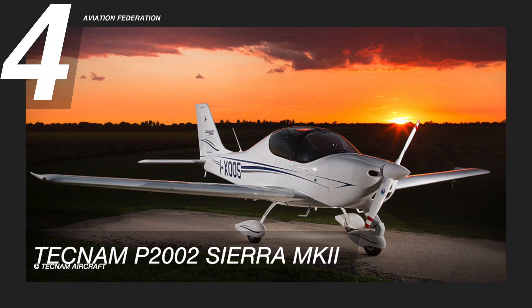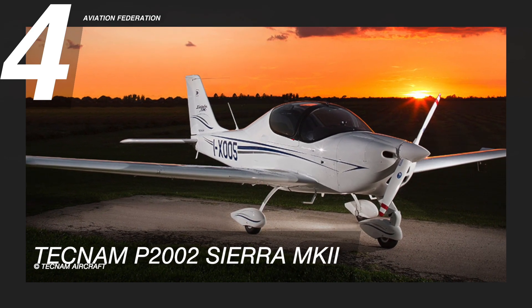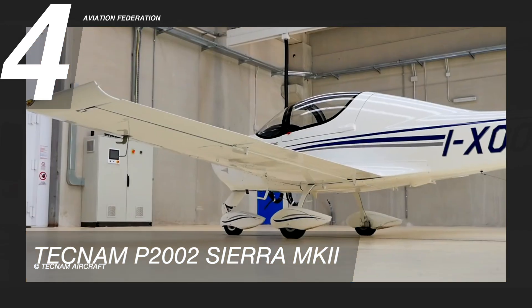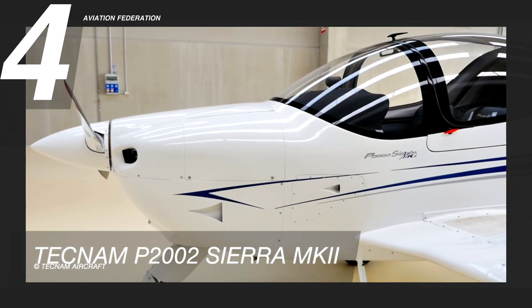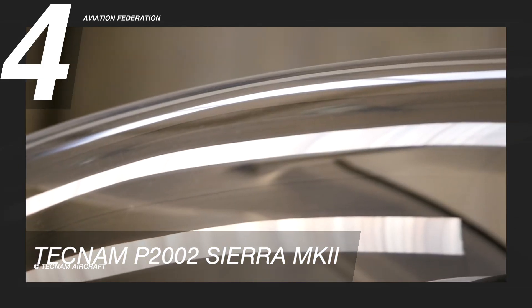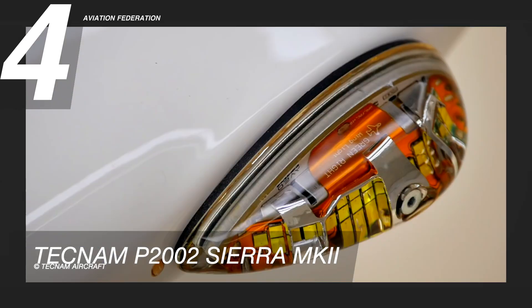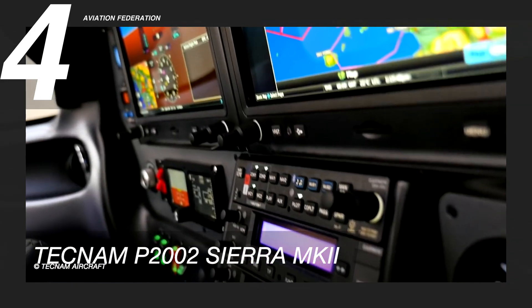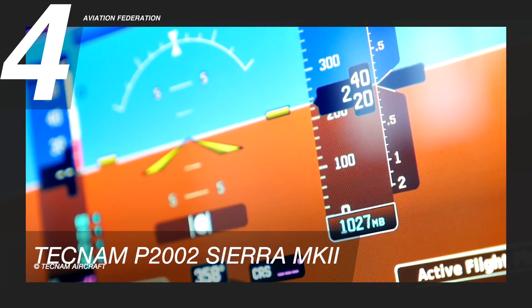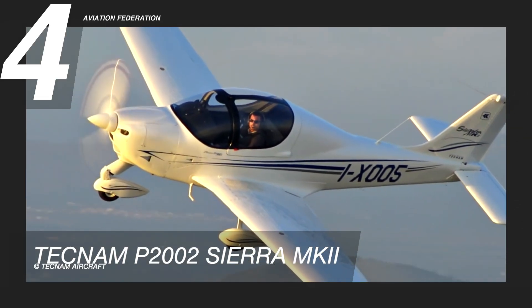Gliding at number four is the Tecnam P2002 Sierra Mark II. This is a sporty yet stylish aircraft, with a streamlined form and bubble canopy. Using a 100-horsepower Rotax 912 engine, it delivers a maximum cruise speed of 117 knots, or about 217 kilometers per hour, and a maximum range of 620 nautical miles, or over 1,100 kilometers, while carrying two persons.